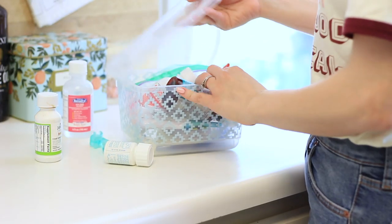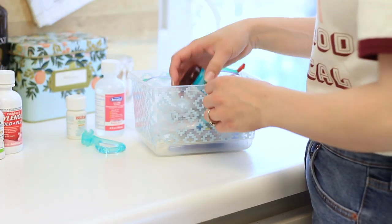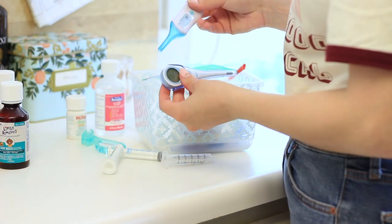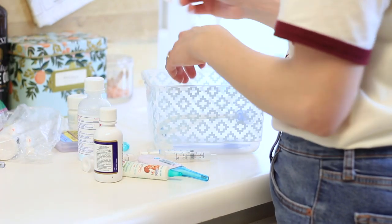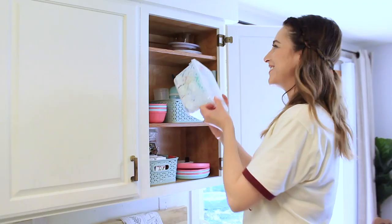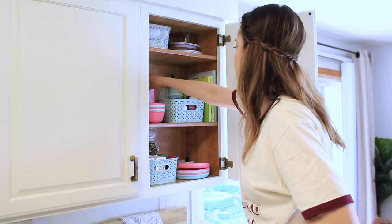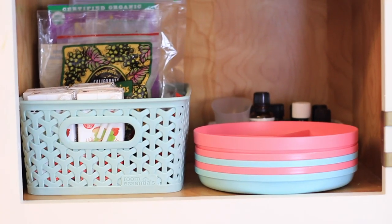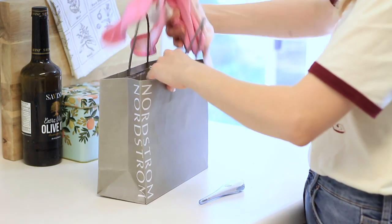The next container I went through was for the kids' medicines and teething tablets. I went through checking expiration dates and threw away anything expired. We had two thermometers so I got rid of one. I'll probably donate the things I don't need. I was surprised at how much I could get rid of just because things had expired or were almost completely empty. After that, everything fit neatly into the container. For items you're not going to keep, just store them in a little bag until you have a chance to donate them or give them away to a friend.